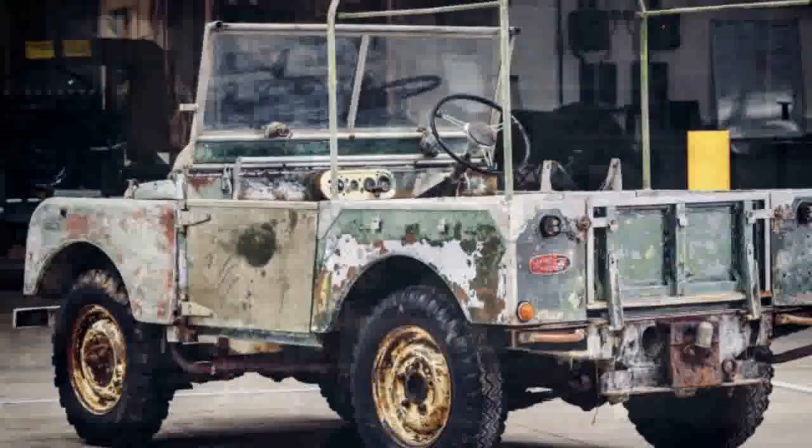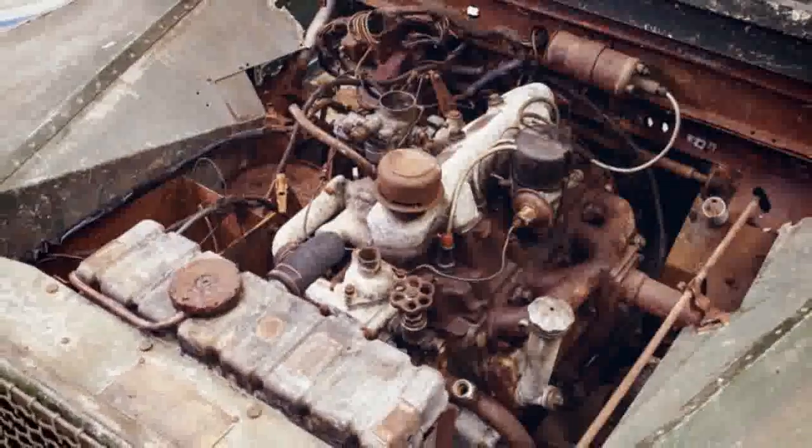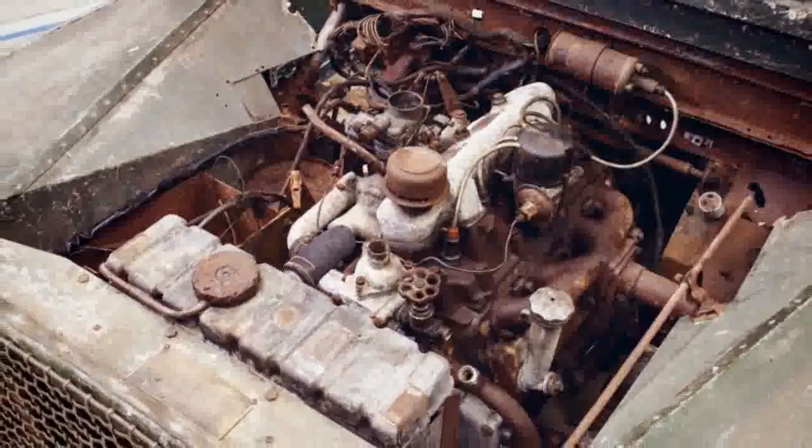Those little SUVs kick-started one of the most hallowed names in off-roading and luxury, and they led to the dearly departed, for now, Defender. But along the way, one of those very first Series I SUVs disappeared.